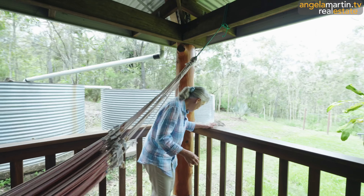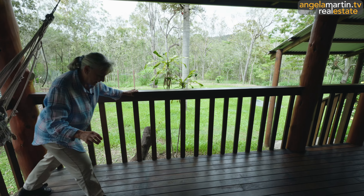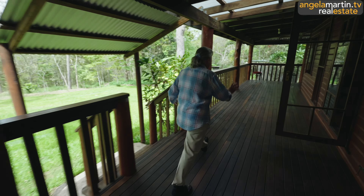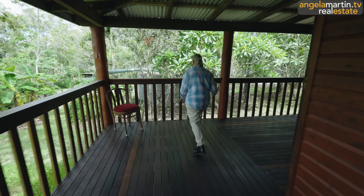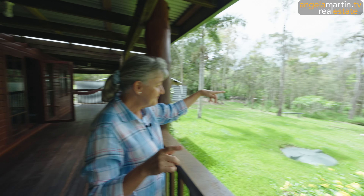How big are we this way? Bear with me - one, two, three, four, five, six, seven, eight, nine, ten, eleven, twelve, thirteen, fourteen, fifteen - roughly 16 meters of joy looking at that.